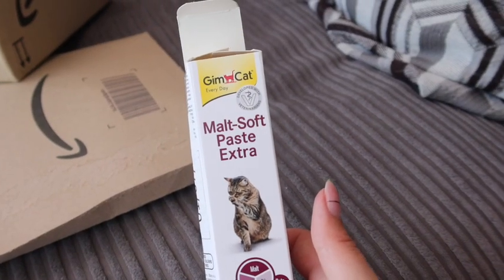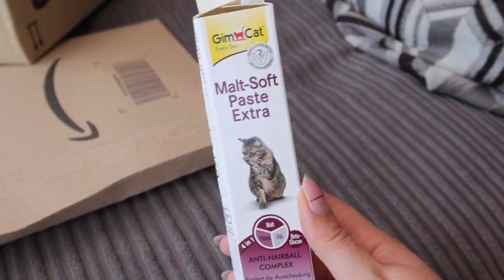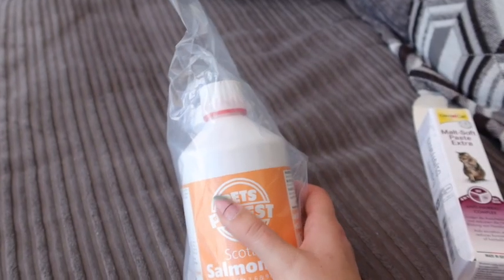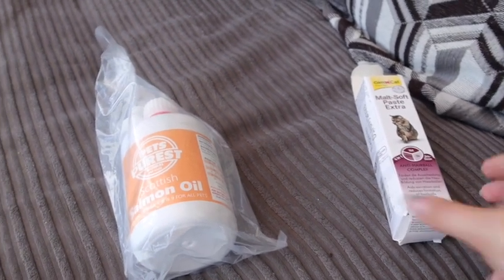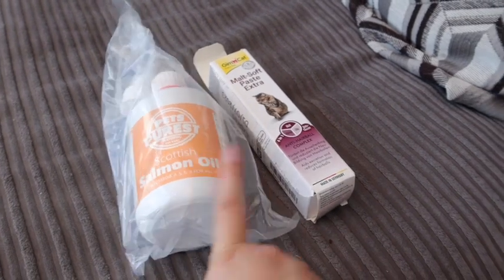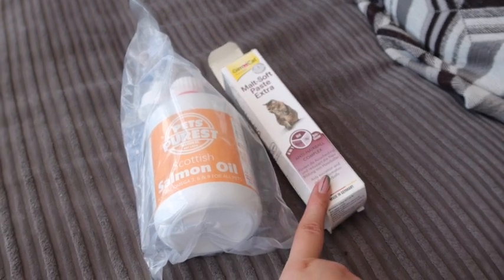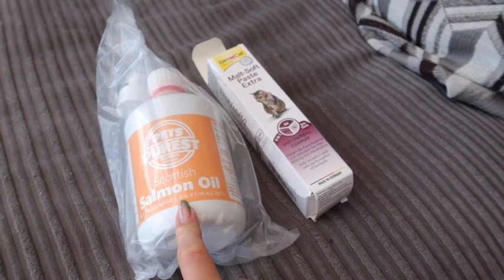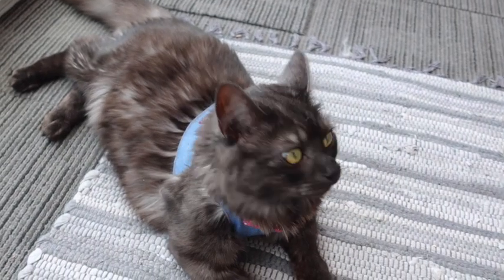In this one we've got some hairball paste — I put this on their food, so thank you so much for this one. There wasn't a note but hopefully there's one in the other package. This one was some salmon oil, and there was a gift note — this is from Marilyn, so thank you so much Marilyn, that's so kind of you. These are both really good to help with hairballs because both Mouse and Remy are long-haired, so this makes sure they pass through all the hair that they clean. Can you say thank you for the gifts from Marilyn?